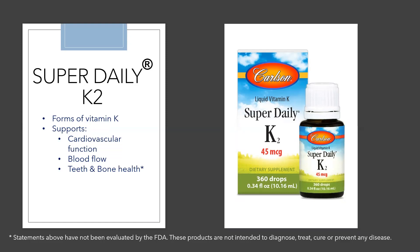The benefits of vitamin K seen in research in children and adults include supporting healthy cardiovascular function, promoting healthy blood flow by maintaining vascular elasticity, helping build and maintain strong bones, and promoting healthy bone and teeth calcification.